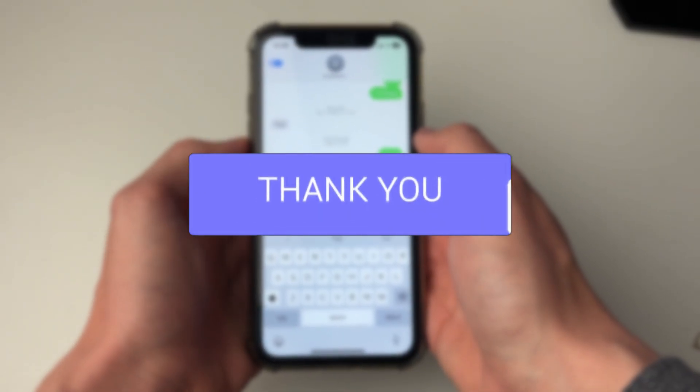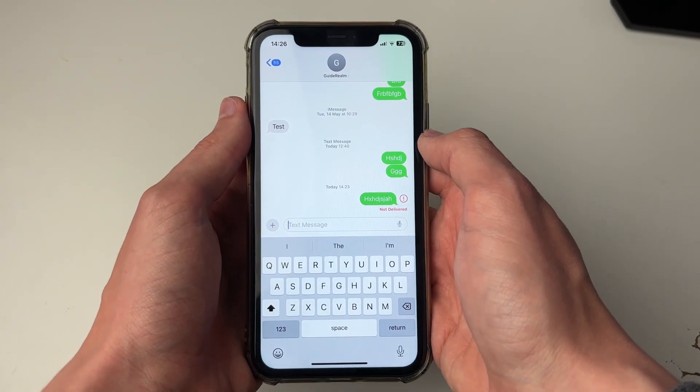We'll guide you through how to fix messages not sending on your iPhone. The fixes in this video are for both iMessages and also green SMS messages.